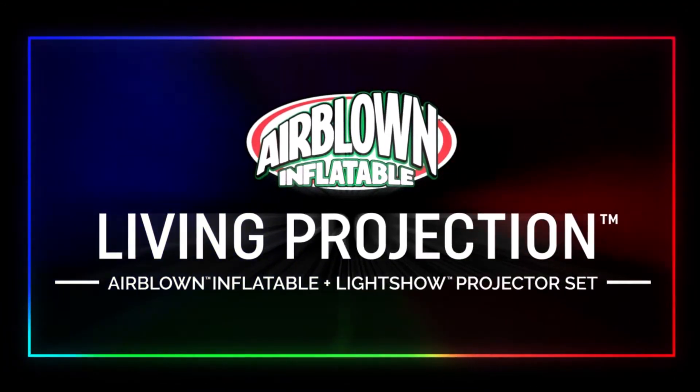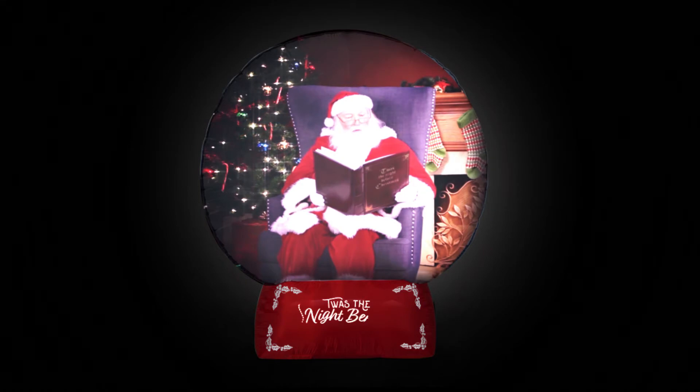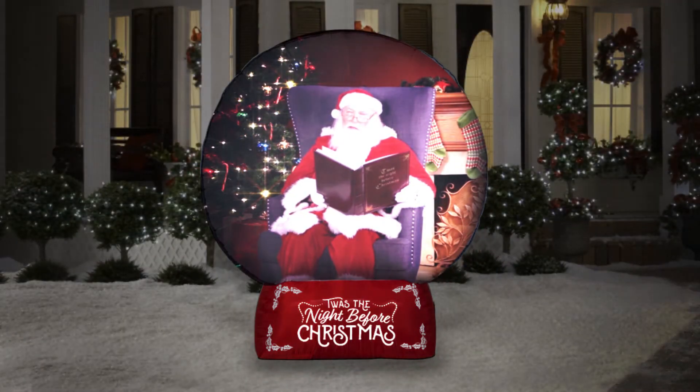Introducing Living Projection, an action-packed sequence of scenes that displays in the shape of a seasonal airblown inflatable. Brought to you by the creators of airblown yard decor, Living Projection transforms an airblown inflatable into a dynamic movie screen.